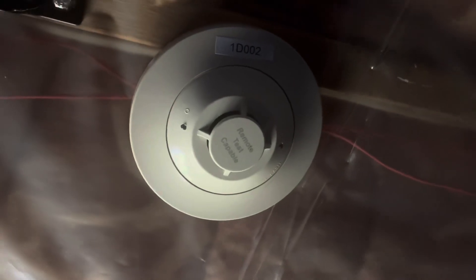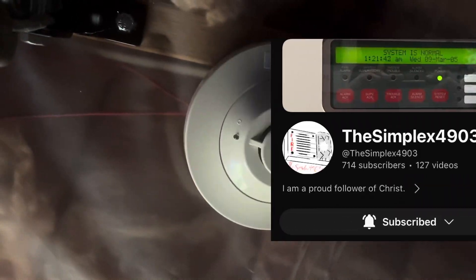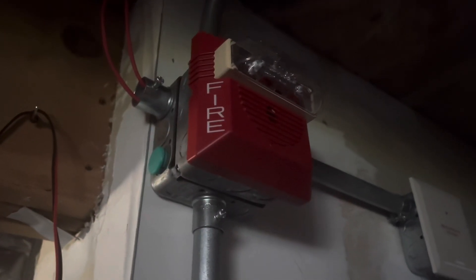We actually finally got a smoke detector — the Firelight SD355R, and I got this from the Simplex 4903. The smoke over here is still the same, the Notifier FSP851. Wheelock NS24MCW, CRF300 — not connected to anything though, it's just there for looks.